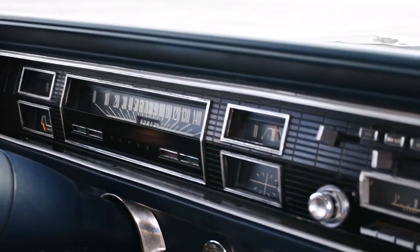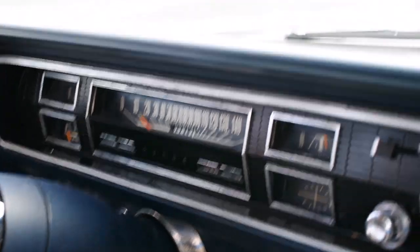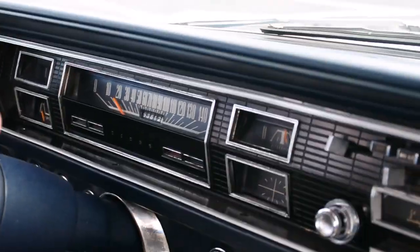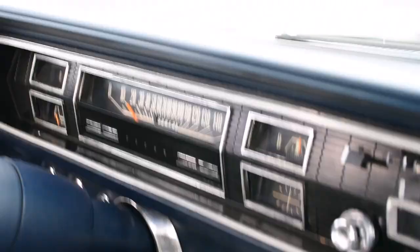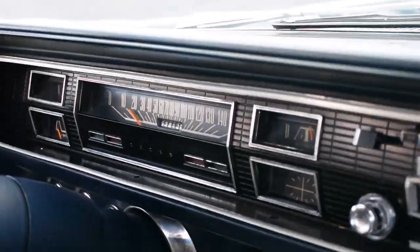Do you want to take it around the parking lot so we can get the speedometer working? Sure, why not. This thing drives nice. It does — I like it.